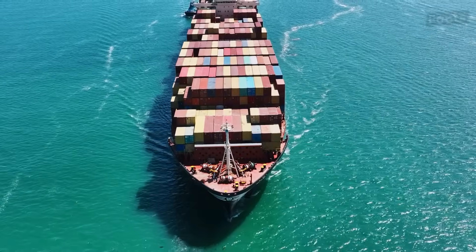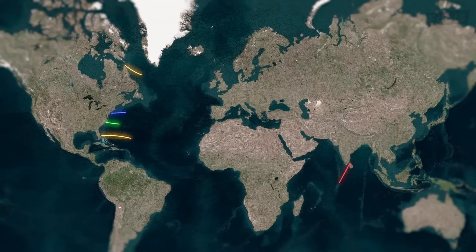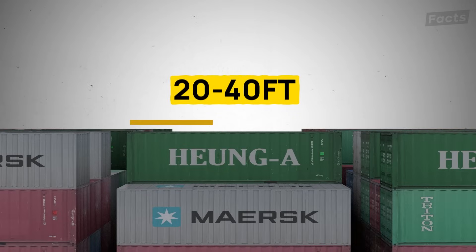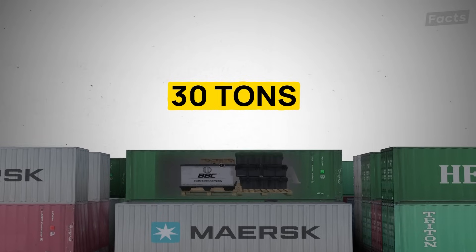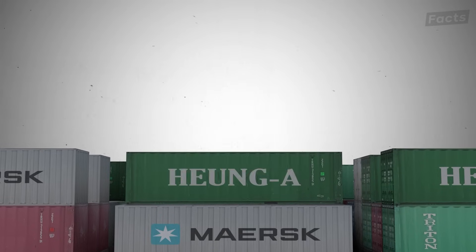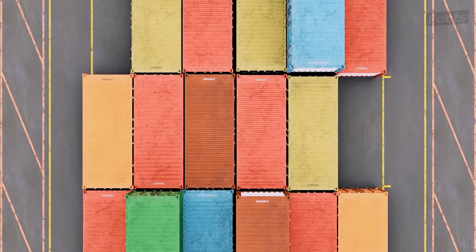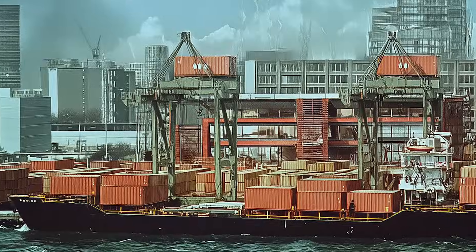Despite its relatively simple design, the lowly shipping container is the literal blood coursing through the veins of international trade routes. At either 20 or 40 feet long, these containers can hold about 30 tons of whatever you want. But despite the seemingly obvious idea of putting everything into the same size box to maximize space and cut down on time, that was not the case until relatively recently.